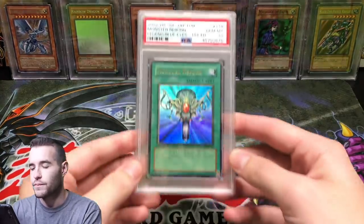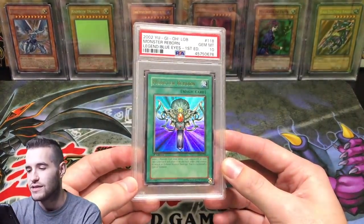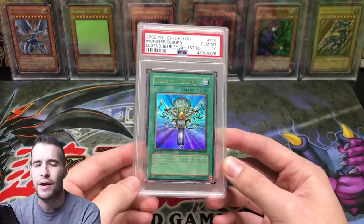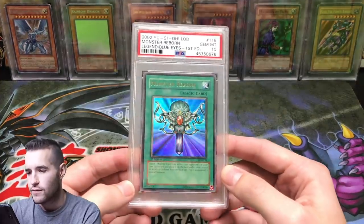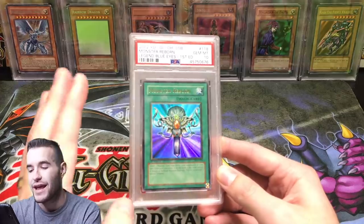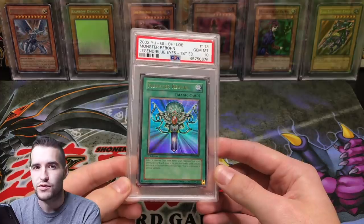Number 10: Monster Reborn. This is the one I pulled out of the Legend of Blue Eyes box, first edition — the only 10 I got from the box. This card is worth around $2,000. It is a glossy print, not a wavy print. I think a wavy print went for like $3,000. The reason this card is so expensive is it's graded gem mint 10 and it's an ultra rare from Legend of Blue Eyes, the first ever Yu-Gi-Oh set. At the time I pulled it, it was worth around $850 in a 10, so it's gone up since March. Monster Reborn from Legend of Blue Eyes is my number 10 most valuable card.